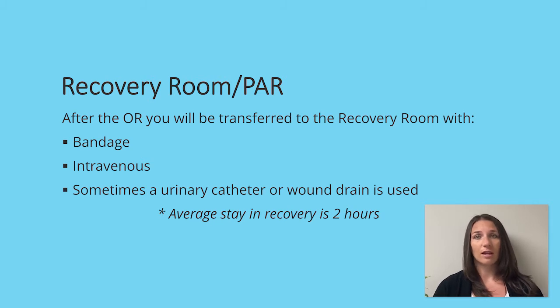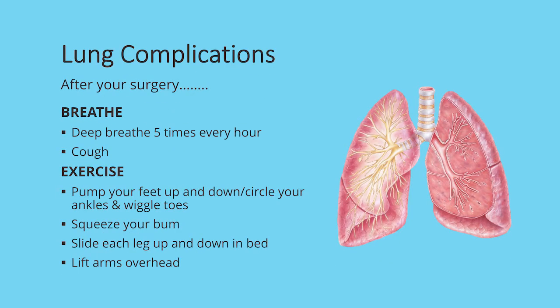After surgery, your lung spaces shrink which puts you at an increased risk of lung complications like pneumonia. You are also at a higher risk of developing blood clots for the first 6 weeks. As a result, we would like you to start some basic exercises for your breathing and circulation while in recovery. Take 5 deep breaths every hour that you are awake, followed by a cough. For circulation exercises, pump your feet up and down, move your ankles in circles, wiggle your toes, squeeze your bum, slide each leg up and down the bed, and lift your arms overhead. Your muscles act as a pump and keep that blood circulating — this will help prevent those blood clots.